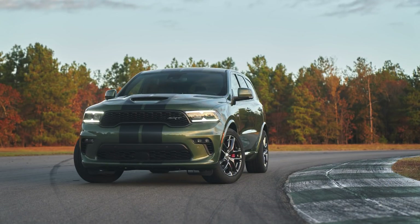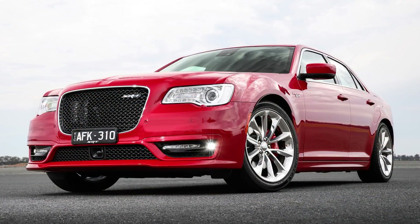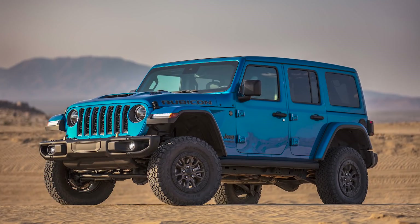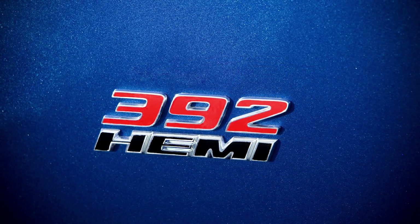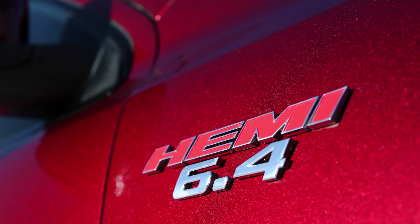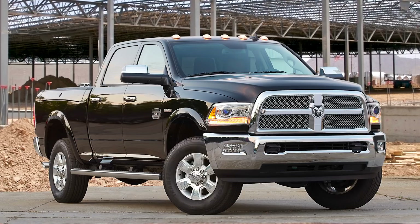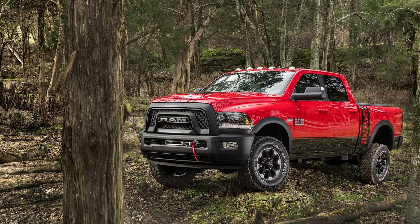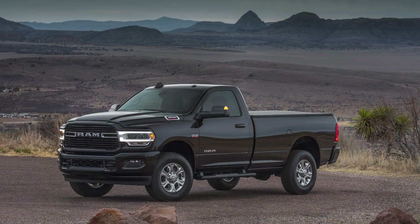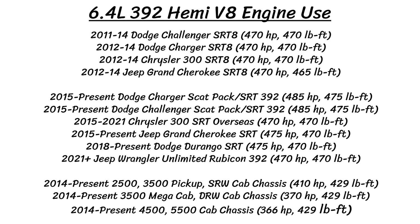The engine is also available in the 2018 to present Dodge Durango SRT, the 2015 to present Chrysler 300 SRT overseas, the 2015 to present Jeep Grand Cherokee SRT, and the 2021 to present Jeep Wrangler Unlimited Rubicon 392. Various badging is found on these vehicles — usually a 392 fender badge for North America and 6.4 liter Hemi around the world. Starting in 2014, the Ram 2500, 3500, 4500, and 5500 cab chassis offered a truck version of the 6.4 liter, revised and retuned for fuel economy and towing rather than all-out performance, producing between 366 to 410 horsepower and 429 pound-feet of torque depending on the application.